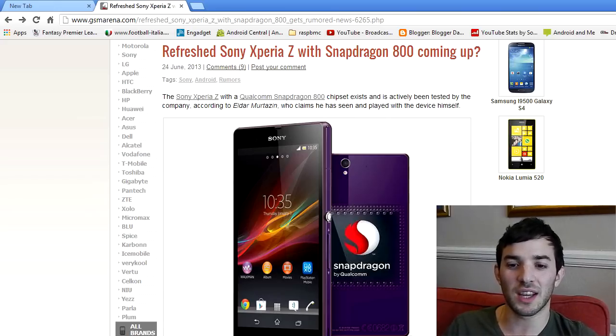It has a 2.3GHz quad-core CPU and the new Adreno 330 GPU, which is just a beast of a GPU. It tops all the graphics benchmarks by an absolute mile, so this device will absolutely fly if this rumor is true.